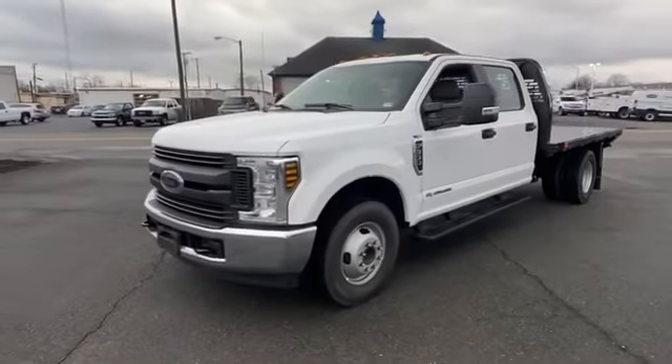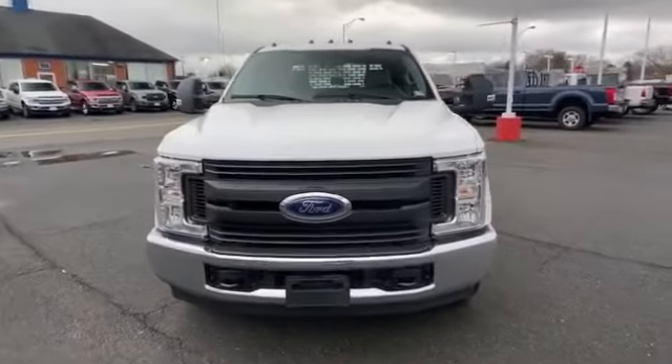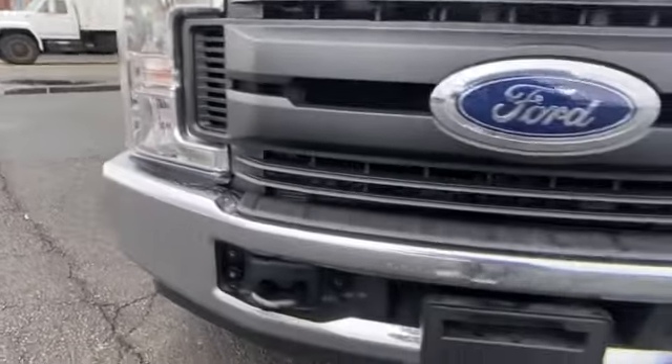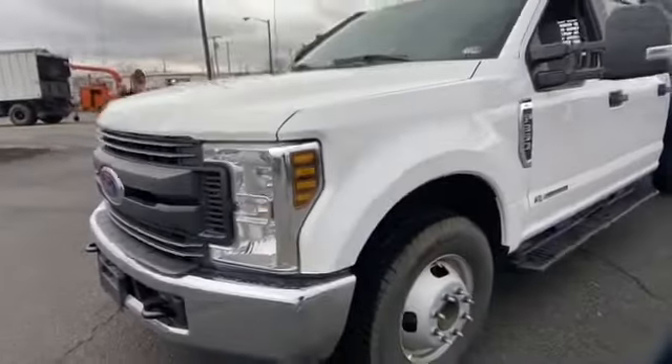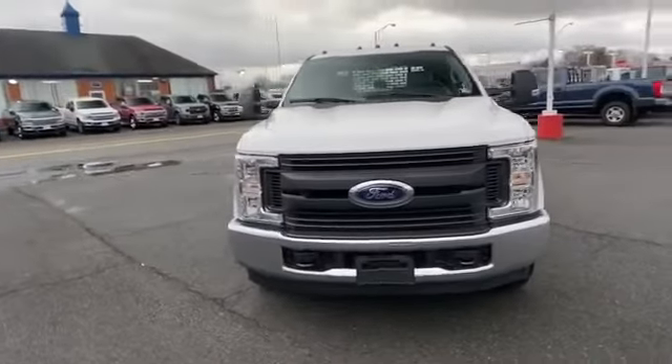2019 Ford Super Duty F350 DRW. This truck offers a full-size interior while delivering on versatility. Find what you are looking for and more with these extra features: turbocharged engine, diesel fuel, pass-through rear seat, and brake assist.